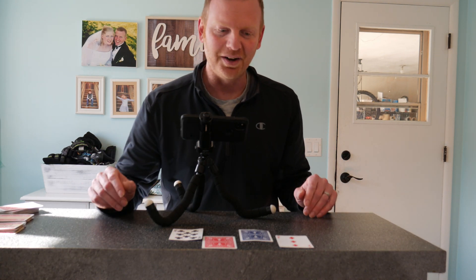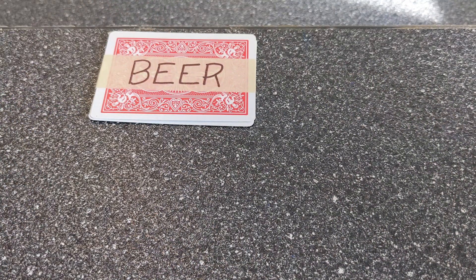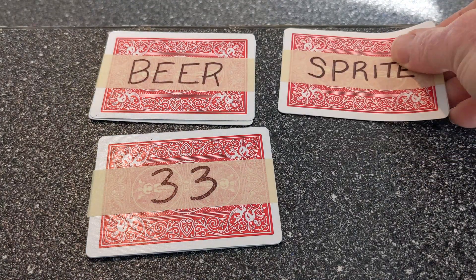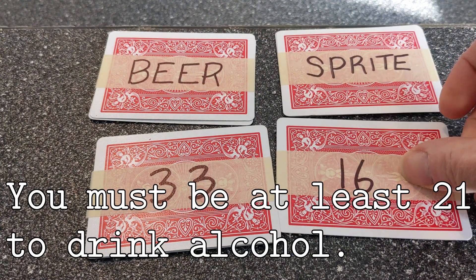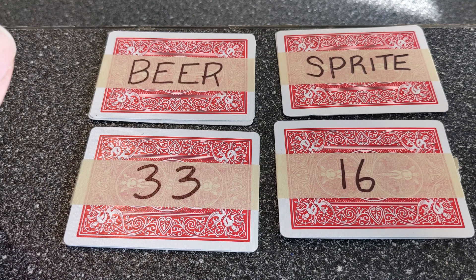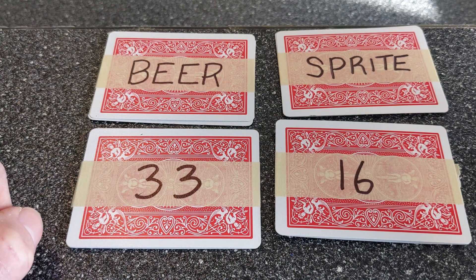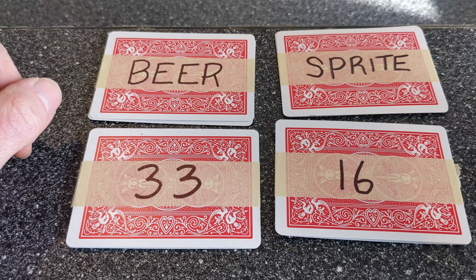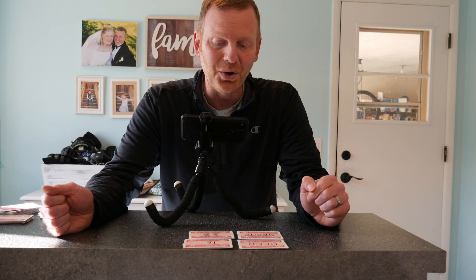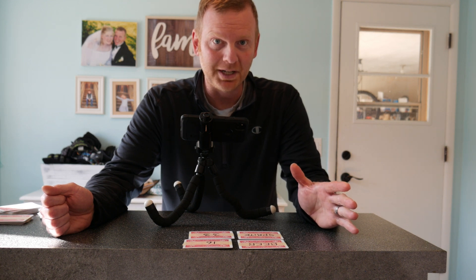Let me give you another scenario. You are a police officer and you see some people outside of a restaurant drinking, and you need to make sure that they're at least 21 if they're drinking alcohol. The only thing you know about these four people is one is drinking beer, one has a Sprite, one is 16 years old, and one is 33. On the other side is either their age or what they're drinking. If you could only flip over two of these cards, which two would you flip over to make sure that no one is breaking the rule — you must be 21 to drink alcohol. Take some time to think about this.